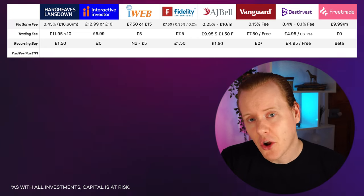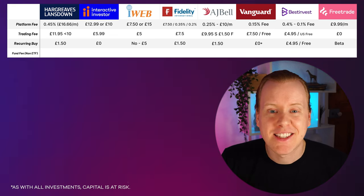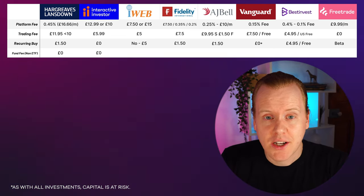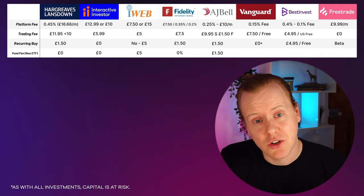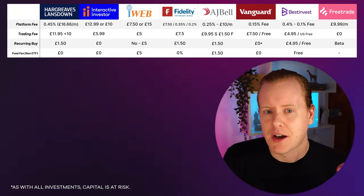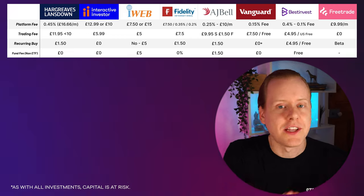Next is the fund fee — where you can save costs by going for a fund rather than an ETF. A fund is typically more actively managed, whereas an ETF tends to be more passive and easily traded on the stock market. Hargreaves Lansdown, Interactive Investor, Fidelity, Vanguard, and Best Invest don't charge for funds. iWeb costs £5. AJ Bell charges £1.50. Free Trade doesn't offer individual funds, only ETFs. Be aware that just because there's no fee to buy doesn't mean there's no fee for holding — some like Hargreaves Lansdown charge separately for funds and ETFs, so you'd want to pick one or the other to avoid double fees.